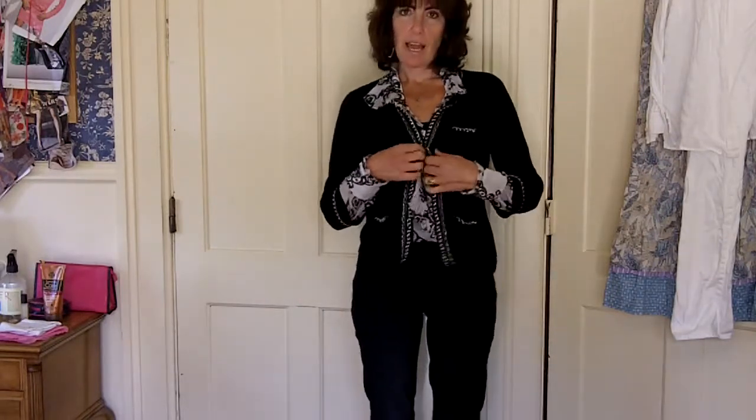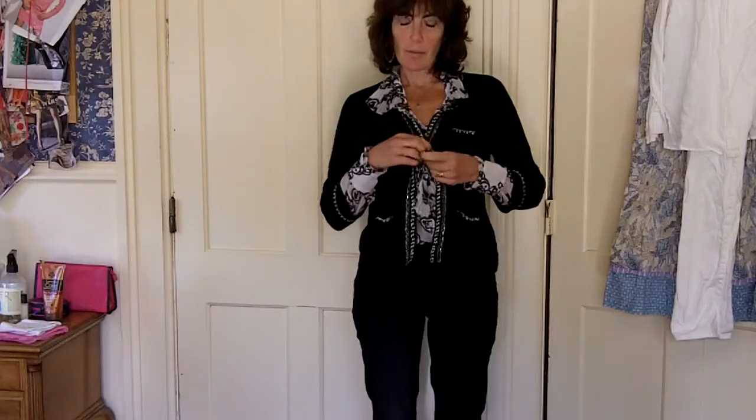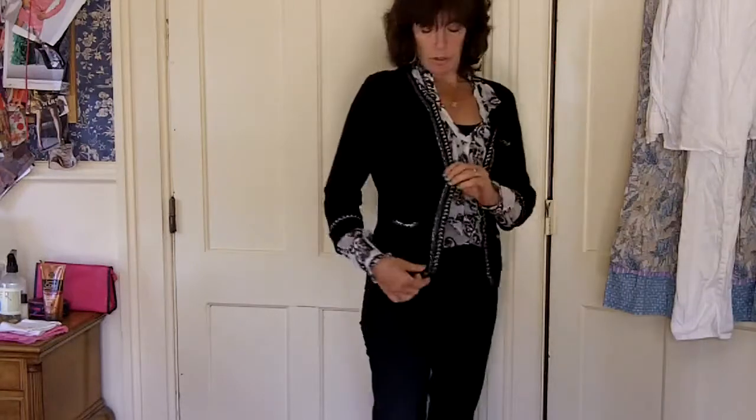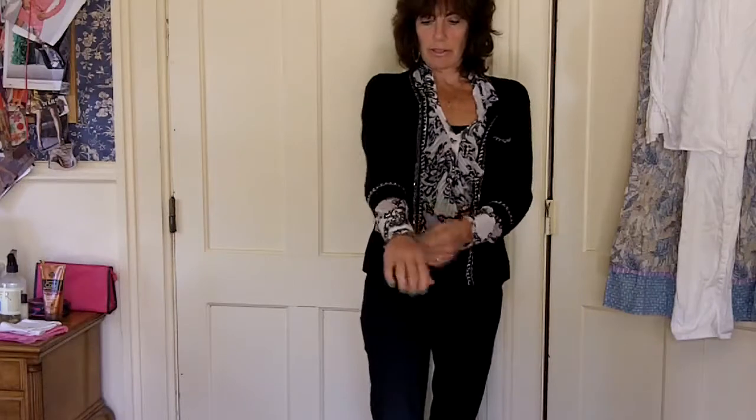The sweater is from Black House White Market. I bought it in October of last year. It's just this nice wool sweater with this pretty braid and metal trim. It's about three quarter length sleeves.